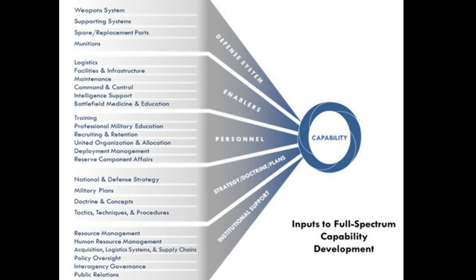At the base layer, the train and equip authority can be used to provide the weapons systems, supporting systems, and spare parts to the partner. This authority can also support the development of enablers such as command and control and intelligence. The military-to-military engagement authority can be used to support information exchanges to enhance professional military education systems, recruiting and retention, and deployment management.